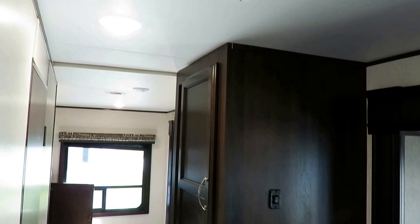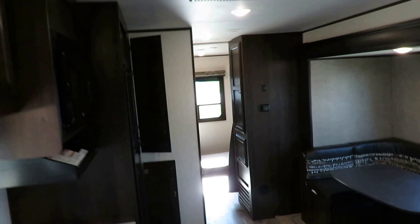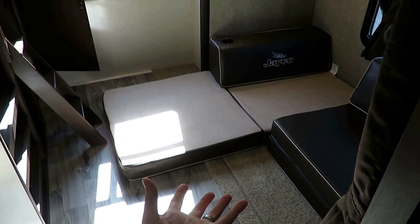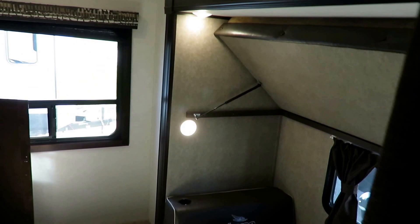Some people ask why the rear bunkhouse slide-out button is all the way in the back rather than up at the command center. The answer is: if I'm standing back here to push a slide button, I can visibly check that the slide-out is unobstructed and not crushing anything. Jayco puts the slide button right where you can see the floor and make sure the kids didn't leave anything that could jam the mechanism. It's a visual safety feature.